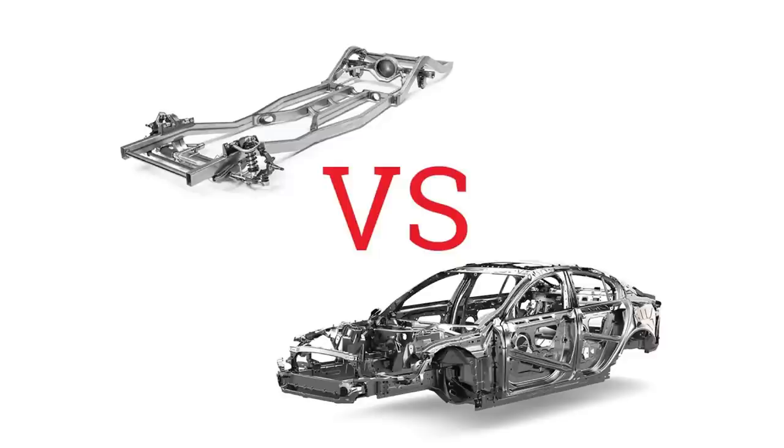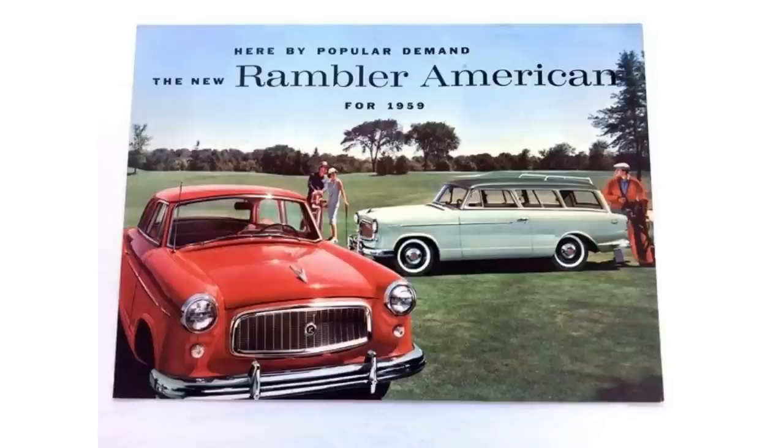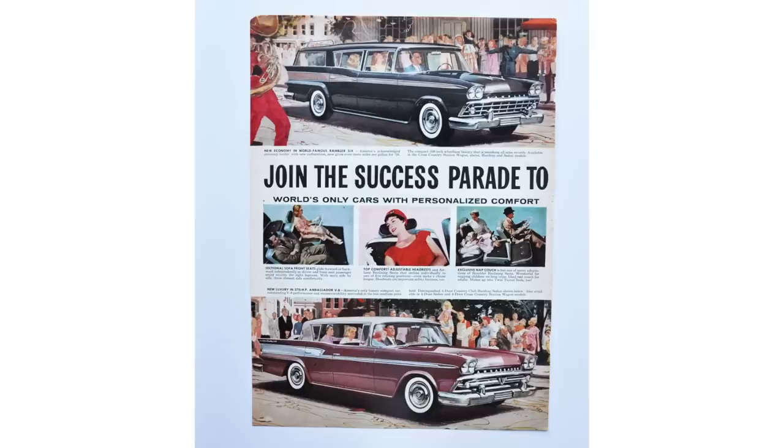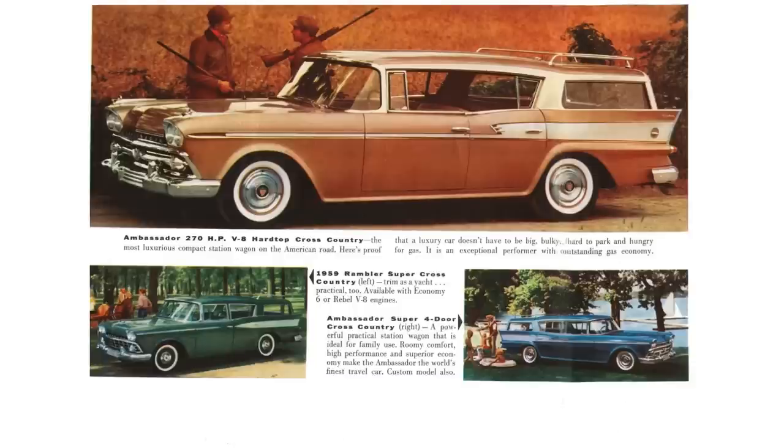The 1959 AMC model lineup consisted of three different car lines: the Metropolitan American Series, offered as a car and a two-door wagon; the Rambler, offered as a car and wagon in junior and senior sizes. The junior size was the Rambler 6 and V8, with the V8 known as the Rebel. The senior size was the Ambassador, offered in a pillared station wagon and a hardtop.